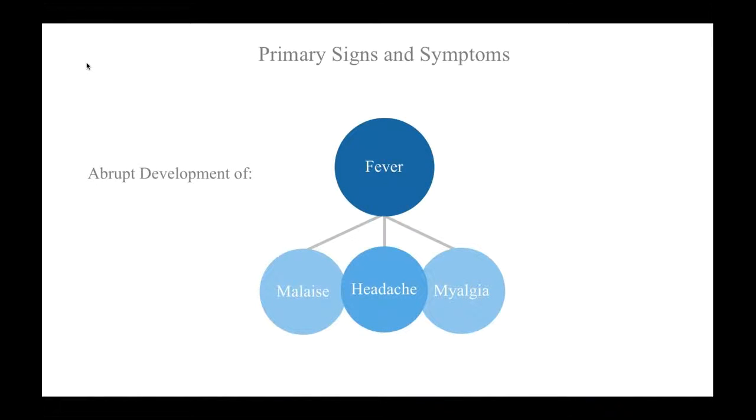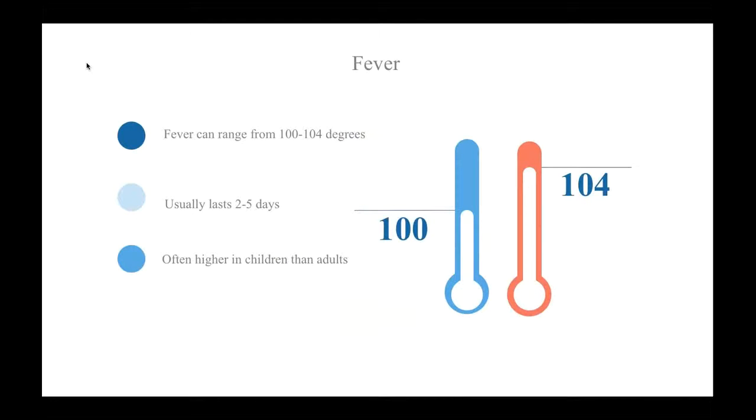One of the characteristics of influenza is that it usually begins very abruptly. In some cases, it's so abrupt that the individual can remember exactly when it started. The main sign of influenza is fever, while the primary symptoms are a headache, myalgia, and malaise. The fever can range from about 100 to 104 degrees and may be accompanied by chills. It typically lasts two to five days, which is usually longer than the 24 to 48 hours for other respiratory viruses.